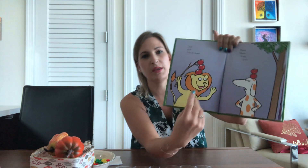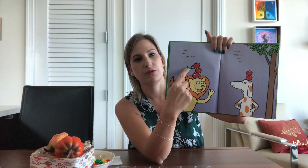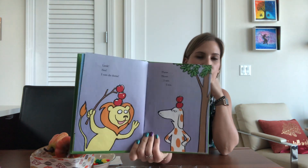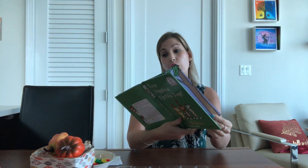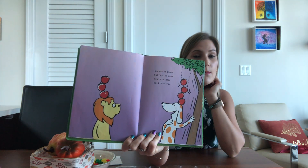I can do how many? One, two, three. Three, I see. What do you think the dog's gonna do next? You can do three, but I can do more. You have three, but I have four. He added an apple.